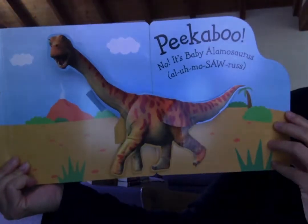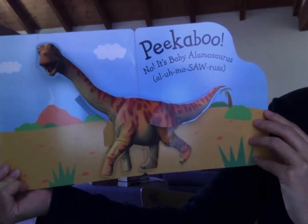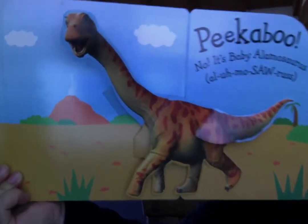Let's see. Peek-a-boo! No, it's Baby Alamosaurus. Whoa, says hello.